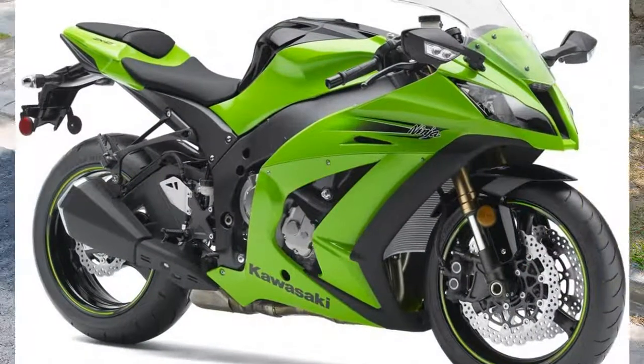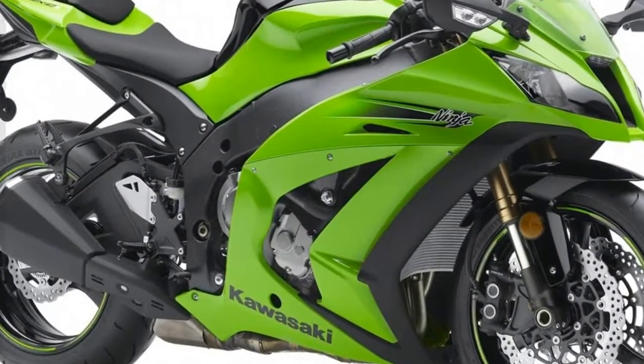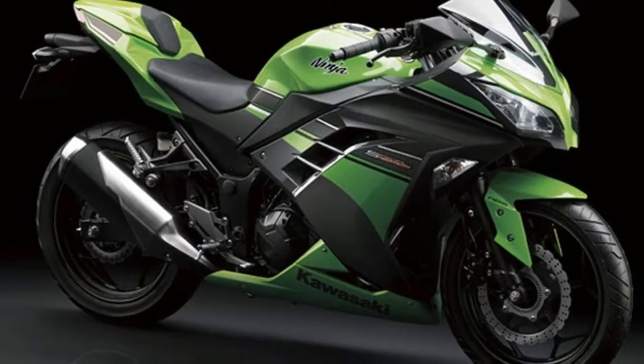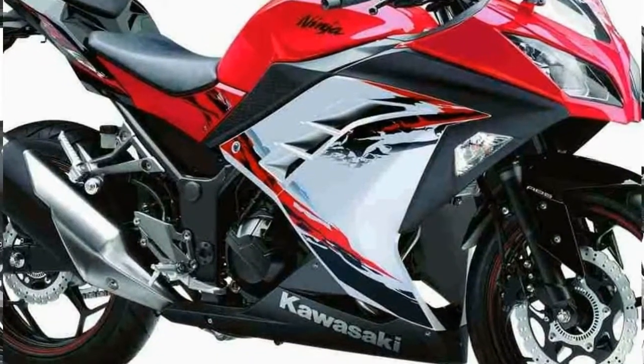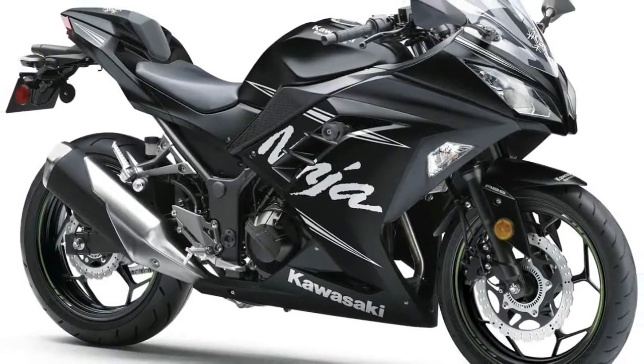In some markets the Ninja 250 has been succeeded by the Ninja 300. Since 2008, the bike is marketed as the Ninja 250R in all markets. It is also referred to by its platform designation, EX250, to which a generational suffix is attached.